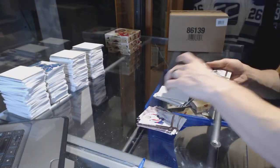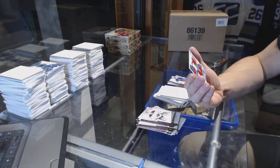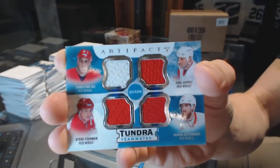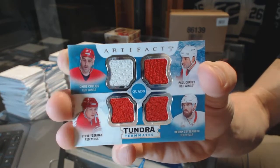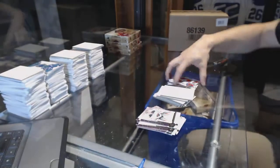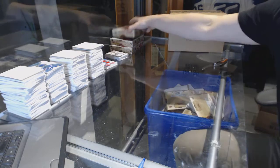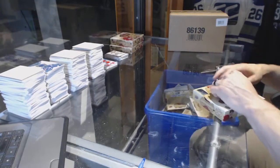And we've got a Tundra Teammates quads numbered to $99 — Chris Chelios, Paul Coffey, Henrik Zetterberg, and Steve Yzerman. Tundra Teammates quads out of 99. Neat, even though they were never actually all teammates at the same time, but I mean, I get it. Nitpicking at that point.